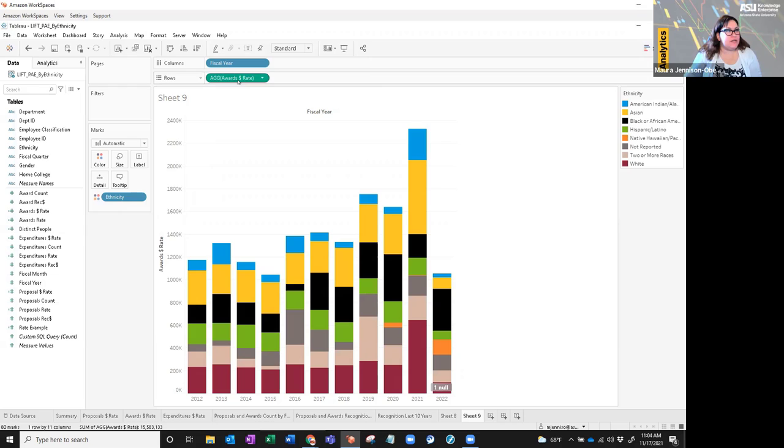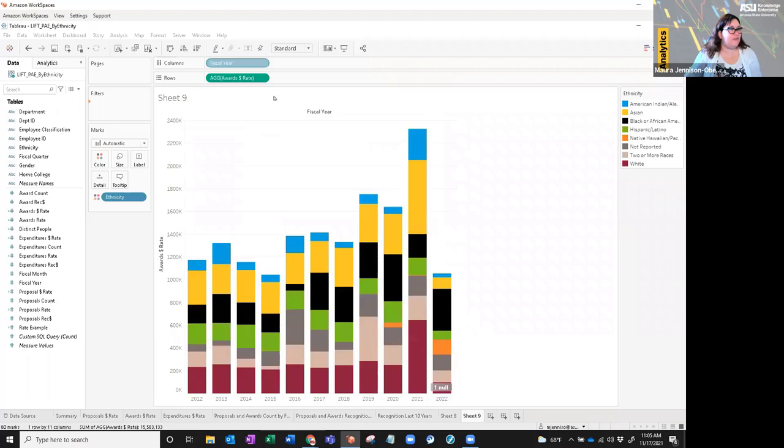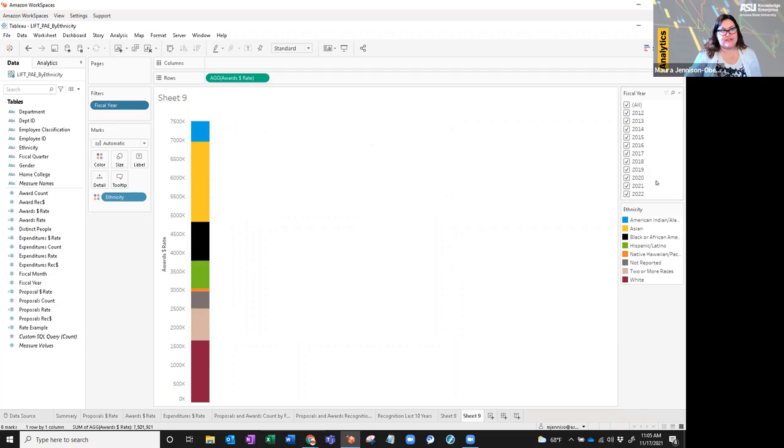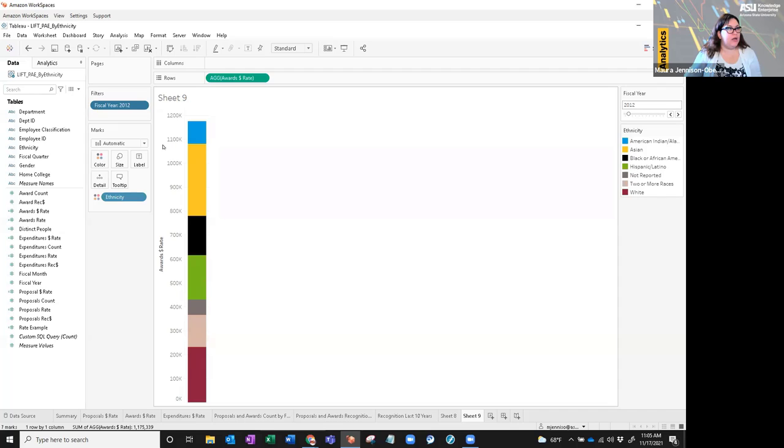Now we've got awards dollar rate per ethnicity per fiscal year. But this is not quite what I was looking for — I wanted to compare ethnicities per fiscal year. So instead of fiscal year being on the columns, I'm going to drag it to my filters pane, select all, and then on the filters pane say 'show filter.' That allows you to see the filter on the side view. Then I'll change this to a slider so I can look at one fiscal year at a time.